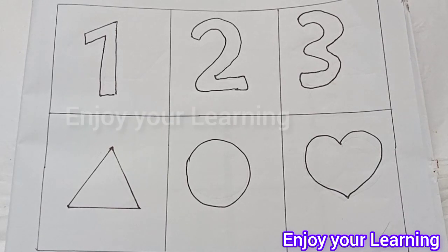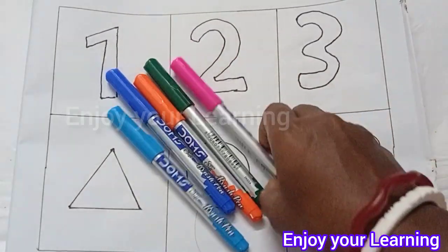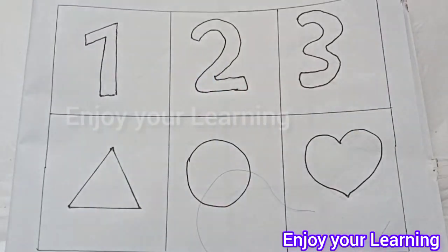Let's learn some beautiful color names. Sea green color, red color, pink color, forest green color, orange color, blue color, sky blue color.